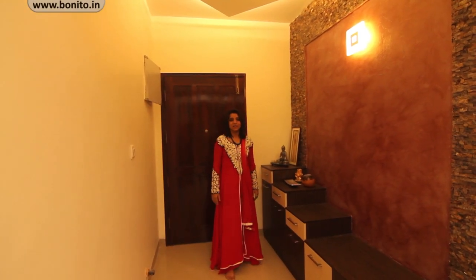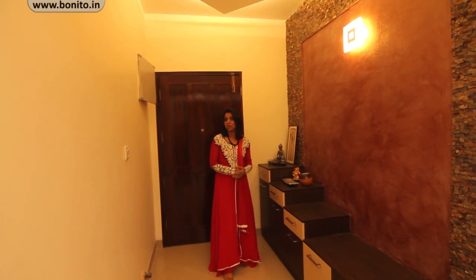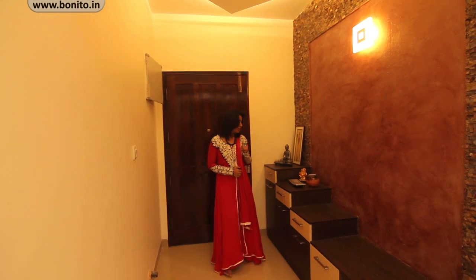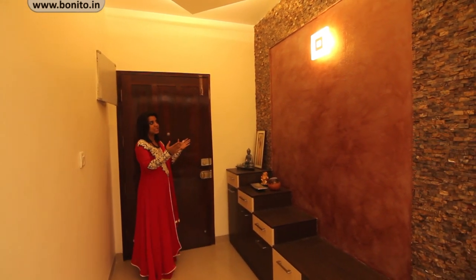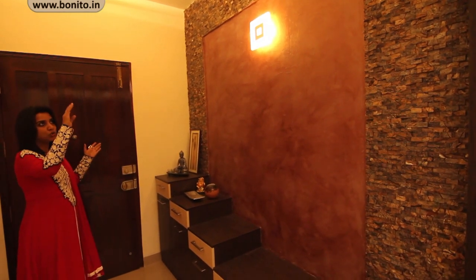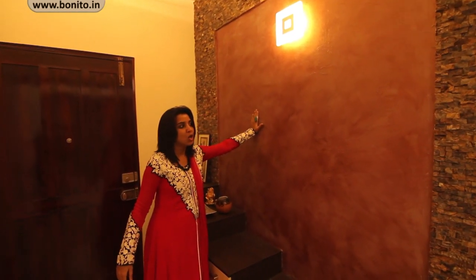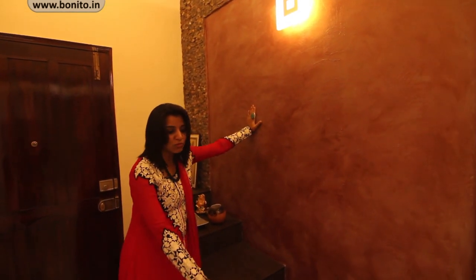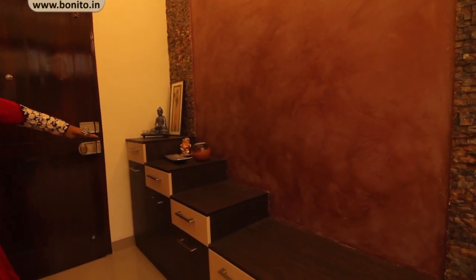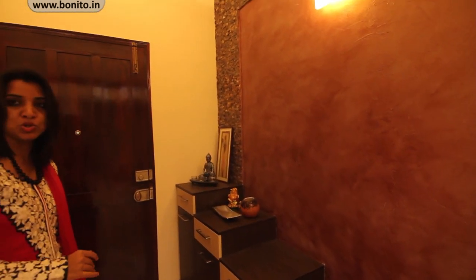Today we are in Saurabh's place and I'm here to explain in detail what we have done in this three-bedroom house. We are in the foyer area right now. At the wall you can see we have taken an inverted U-shaped stone cladding, and in between we have done the wall with a texture panel. At the bottom we have given a low-height sitting storage space, and on either side there is a stepwise zigzag storage where they can store their newspapers and shoes.